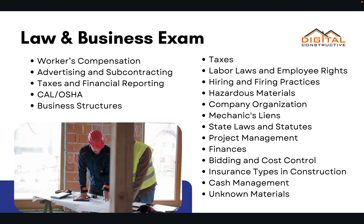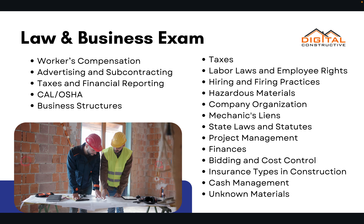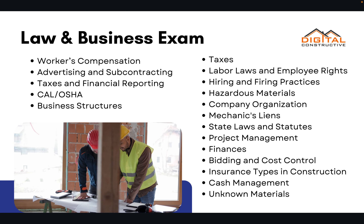In order to get the C-12, you've got to pass the law and business exam. Everything on the law and business exam we teach you in our course, but a little bit of what you'll need to know includes workers' compensation, taxes, and financial reporting. You'll need to know the various business structures, the different types of contracts, mechanics, and liens.